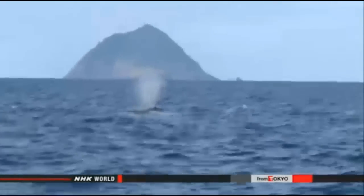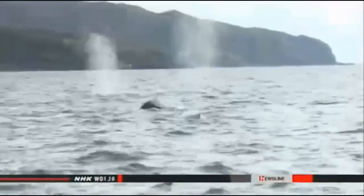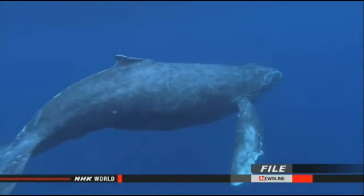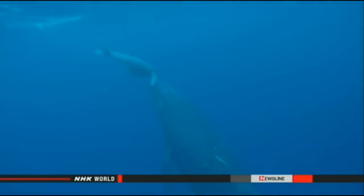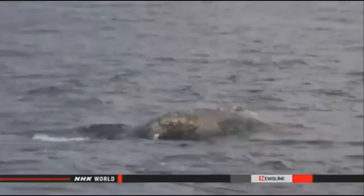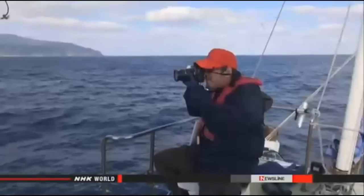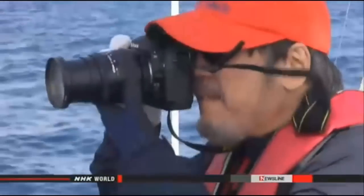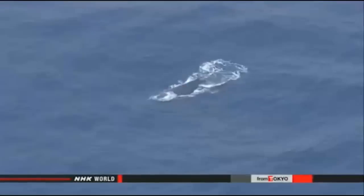The whales were confirmed to be singing. Kato believes the humpbacks have begun breeding further north due to the increase in their population. By the 1960s humpbacks were close to extinction, but thanks to a ban on catching them their numbers have recovered to at least 65,000 worldwide. Kato suspects other breeding locations may have become too crowded. If Hachijojima has become a breeding ground, it would be the northernmost one in the world. Kato has seen at least one humpback calf near Hachijojima this winter, and he and his team are already planning for the next breeding season.